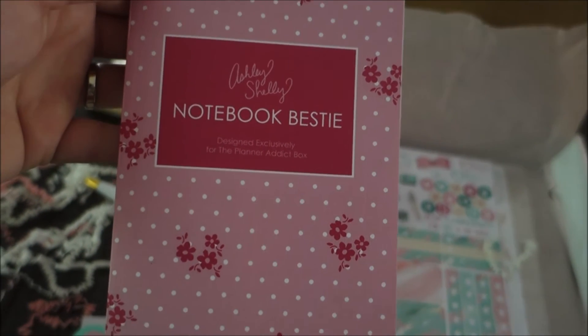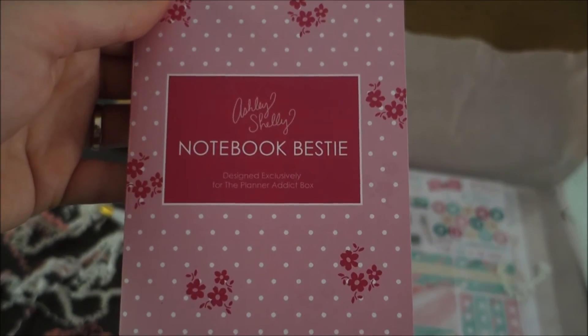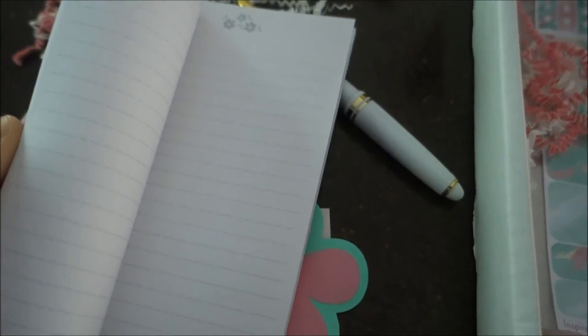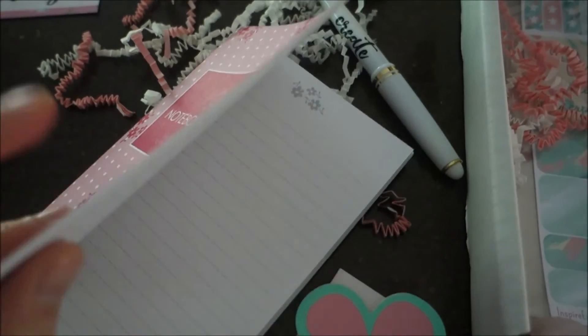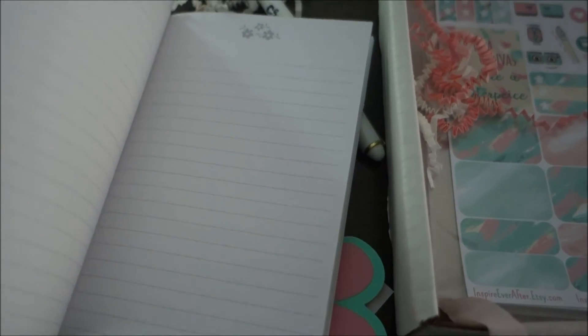This is also by Ashley Shelley and it says 'Notebook Bestie,' designed exclusively for the Planner Addict Box. It's just blank lined paper and I always write down YouTube video ideas and grocery shopping lists, so this will actually be a really good thing to write my grocery list in.